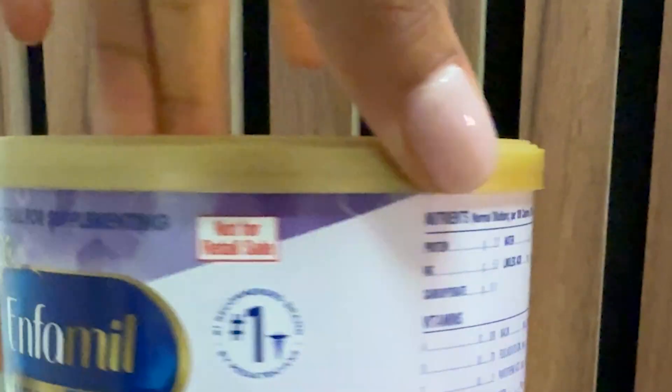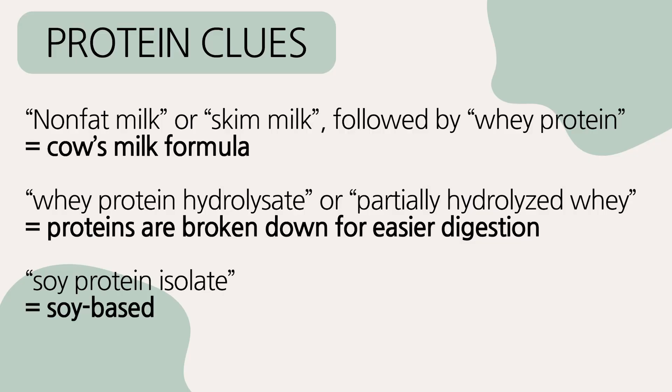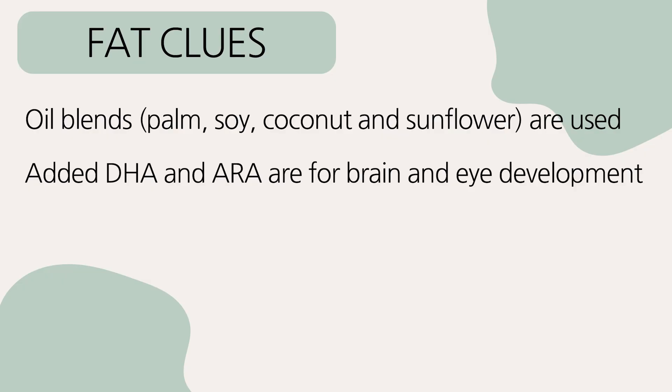To figure out a formula's main protein and carb source, flip the can around and check the ingredient list. Ingredients are listed in descending order by weight, measured before processing. The first few ingredients give the best clues about the main protein and carb sources. If you see nonfat milk or skim milk first, followed by whey protein, that's a cow's milk formula with added whey to be more like breast milk. If you see whey protein hydrolysate or partially hydrolyzed whey, that means the proteins are broken down for easier digestion. If you see soy protein isolate, that means it's soy based. Lactose is often naturally present in milk ingredients, so it may not be listed separately. But if you see maltodextrin, corn syrup solids, or sucrose near the top, those are the main carb sources. Most formulas use a blend of oils — palm, soy, coconut, and sunflower — and many also add DHA and ARA for brain and eye development.